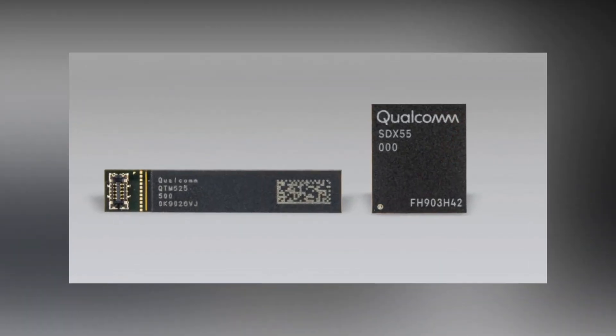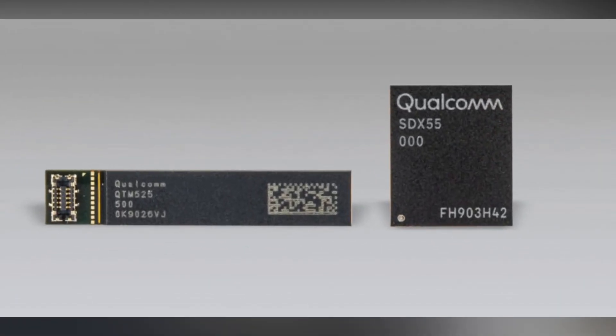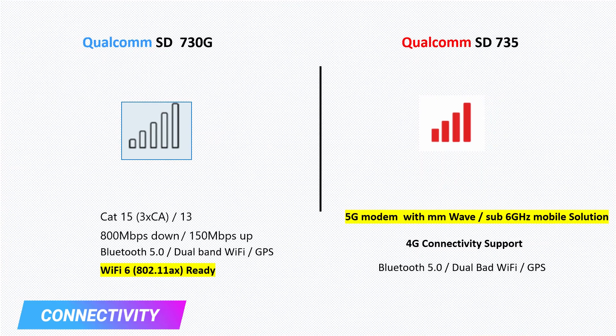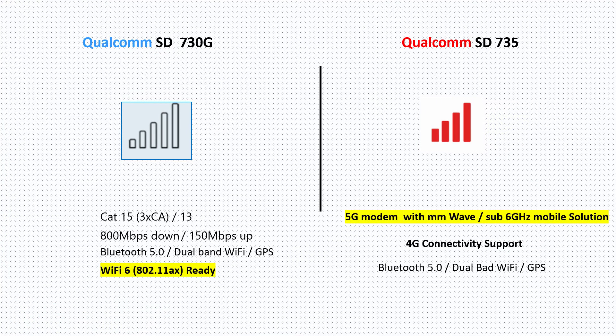The third aspect is connectivity — this is the highlighting and interesting aspect of all. The modem is the key component in all our smartphones to fulfill our data needs. It processes and organizes incoming and outgoing data from different sources like Bluetooth, GPS, Wi-Fi, and mobile data. The Snapdragon 730G modem supports Category 15 and 13, which supports downloading and uploading speeds at 800 Mbps respectively. This processor also supports Bluetooth 5.0, GPS, and Wi-Fi 6. I have already made a dedicated video on Wi-Fi 6 — check the description for the link.